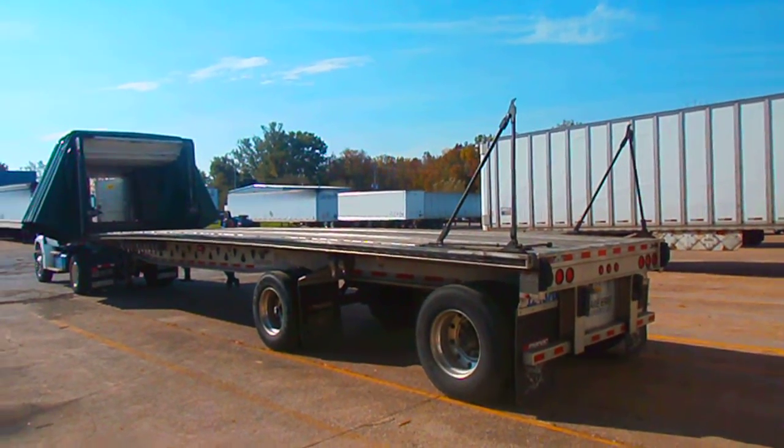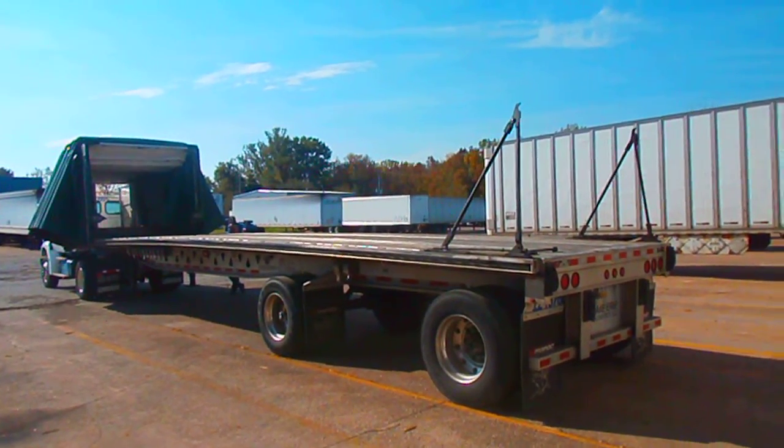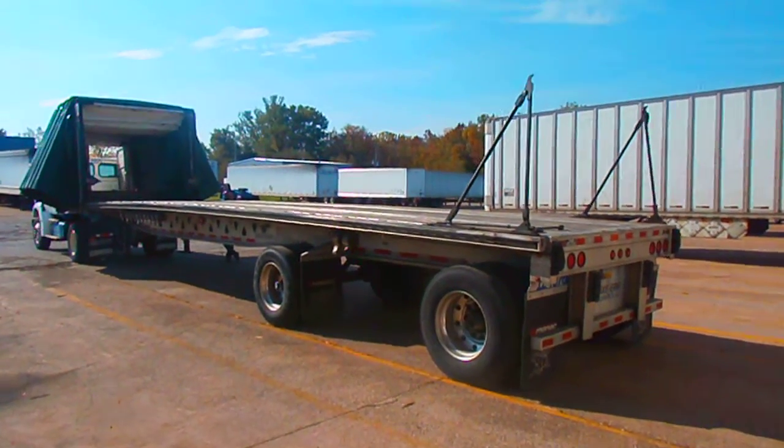Today I'm gonna take you on a quick tour. It doesn't look like much now, but this is our Curtainside trailer. It's really cool. Come on with me.